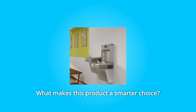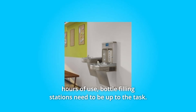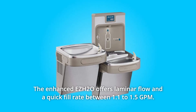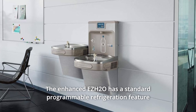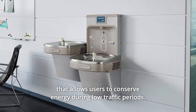What makes this product a smarter choice? Number 1: Highly efficient. In high-traffic areas, especially during peak hours of use, bottle filling stations need to be up to the task. The Enhanced EZH2O offers laminar flow and a quick fill rate between 1.1 to 1.5 GPM. It also has a standard programmable refrigeration feature that allows users to conserve energy during low-traffic periods.